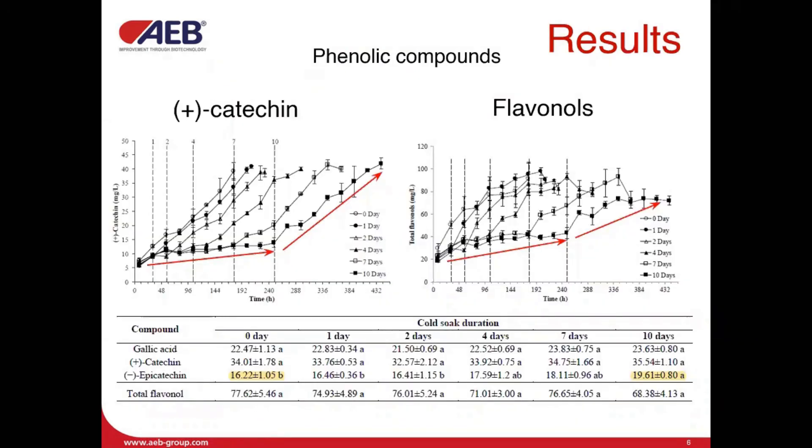Results show that phenolic compound extraction slowly increased from the beginning to the end of cold soak, followed by an increased extraction during fermentation. However, at the end, the treatments were not significantly different.